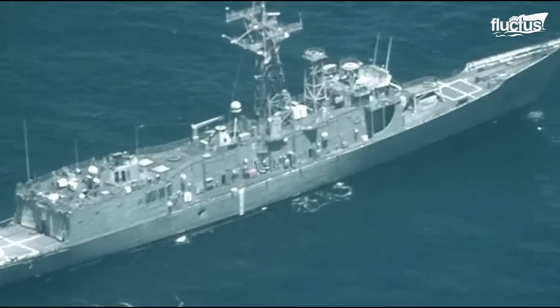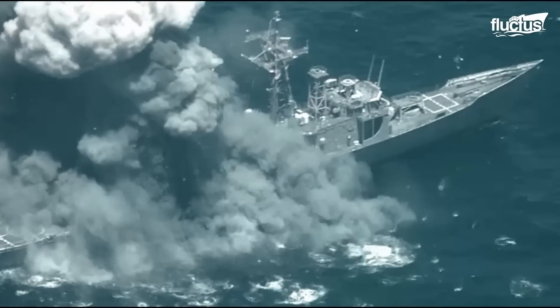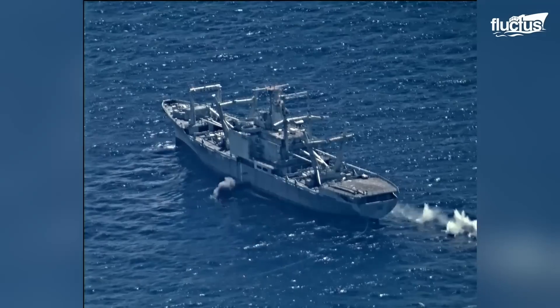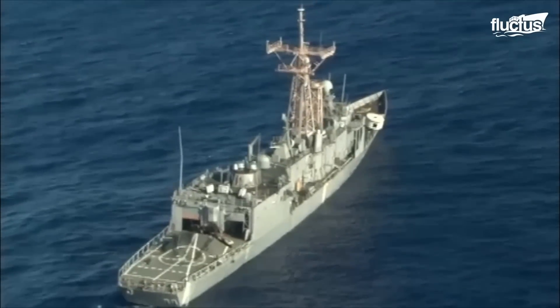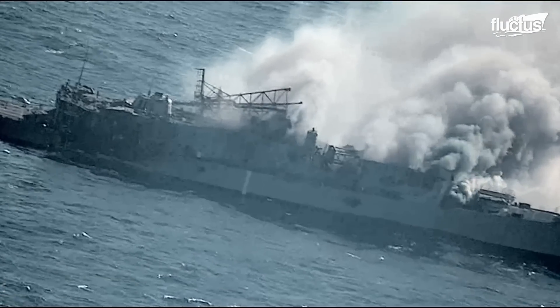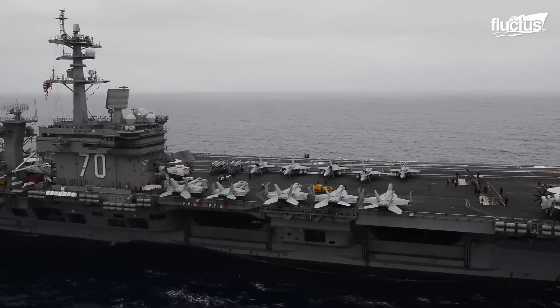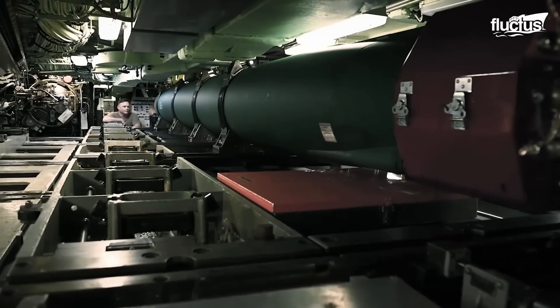Of all the exercises in which naval forces can participate, one of the most exciting is SINK-EX. This is when teams from multiple vessels coordinate an attack on a decommissioned vessel. The goal is to sink that vessel while providing pilots, gunners, and weapons specialists a chance to experience something very close to real combat. In 2021, the USS Carl Vinson, a Nimitz-class aircraft carrier, and the USS Chicago, a fast-attack submarine, worked together to sink the decommissioned guided-missile frigate Ingram.